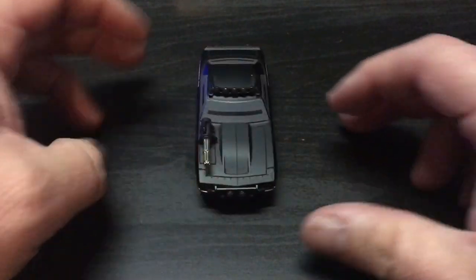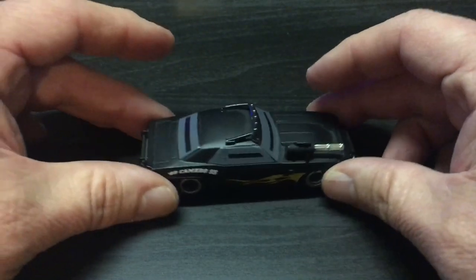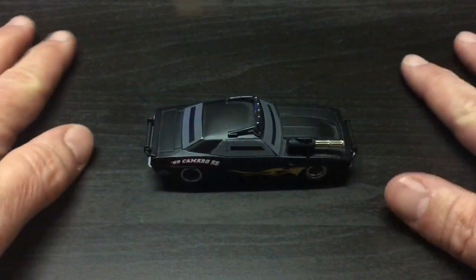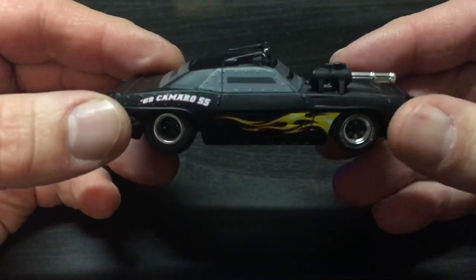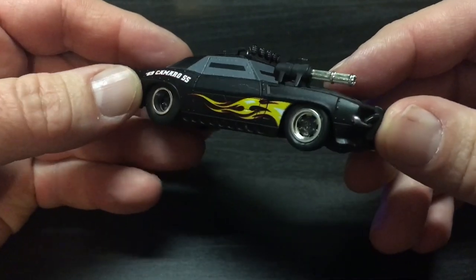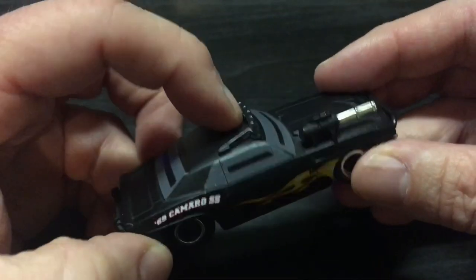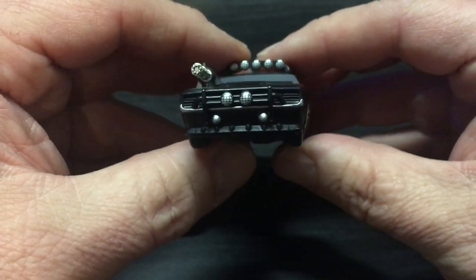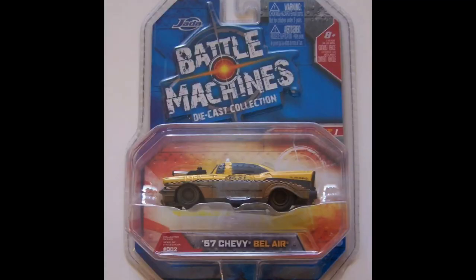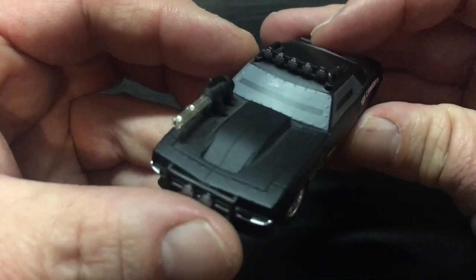Today on the channel, we've got Battle Machines. Welcome to the channel. I wanted to take you guys back to an older toy line. This is a battle machine — actually, it's a Camaro from a toy line called Battle Machines. This was put out by a company called Jada Toys in 2009. They put out a series of these cars that come in packaging that basically looks like this. I don't know if there was actually a game involved — it was just sort of make-your-own game up and play.